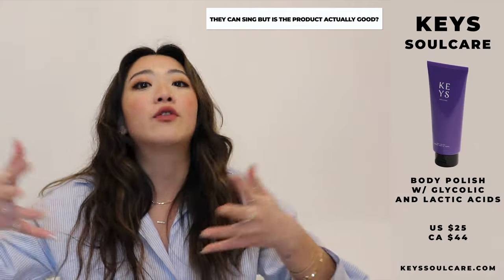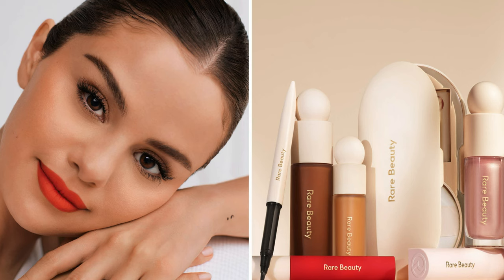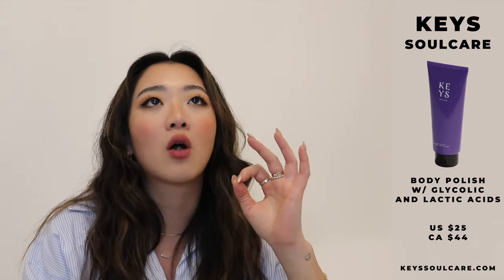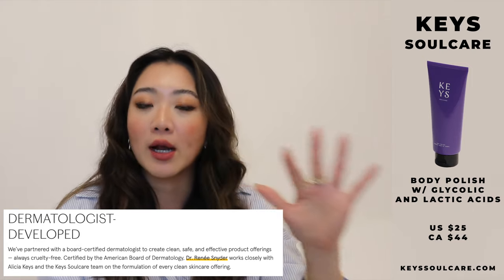It's called Keys because this brand was actually started by Alicia Keys. I was just so pleasantly surprised with this product because anytime a celebrity comes out with a beauty line, I'm always very interested. So far everyone has done such a great job — like Selena Gomez with Rare Beauty, Rihanna with Fenty, and Ariana Grande with fragrances. I was very intrigued by Alicia Keys' skincare line and I started using the body polish. I have tried so many different body scrubs and exfoliators — this is by far one of the best I have ever tried. She's actually paired up with a dermatologist, so the products are already dermatologist-recommended and formulated. It honestly did not disappoint.